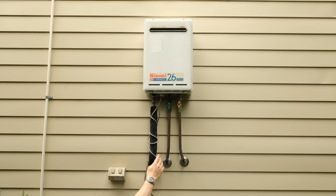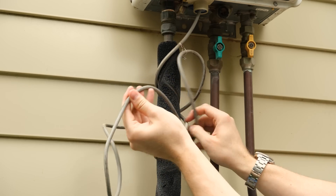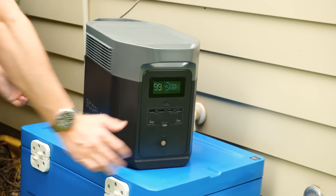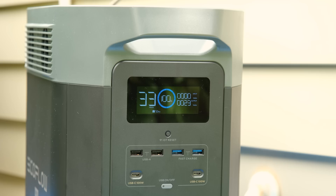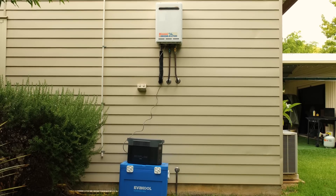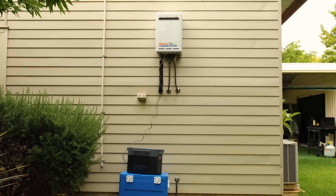I also wanted to take a shower with water that wasn't stone cold. The gas water heater requires mains power to operate, so I thought I would simply try connecting it to the EcoFlow battery. With it connected and propped up on a random Esky, I gave it a try. To run the water heater, it only took around 25 watts — another very real scenario, one that saved me from a freezing cold shower.